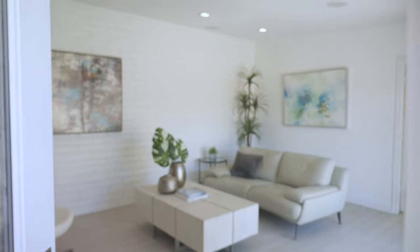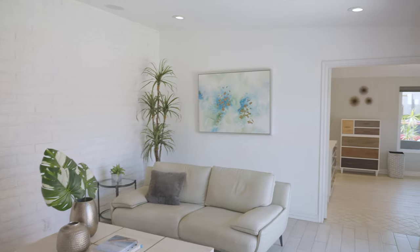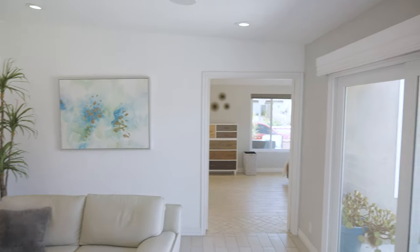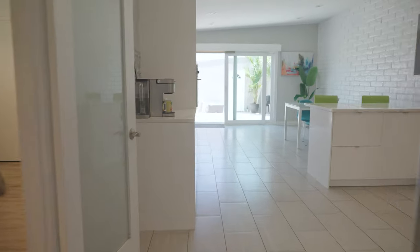As soon as you step through the private courtyard entrance, you're greeted by an open layout with vaulted ceilings and hard surface flooring. The large living room has a slider that opens up to the entry courtyard we saw earlier, making indoor-outdoor living seamless.